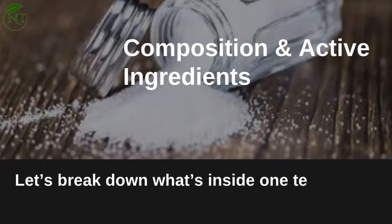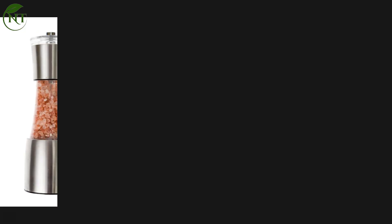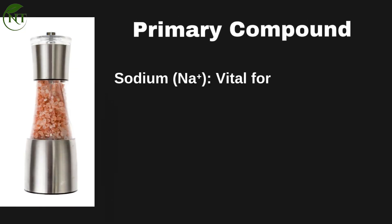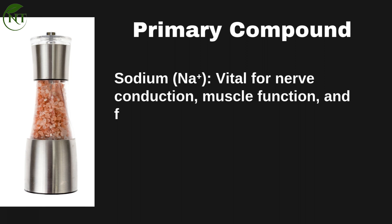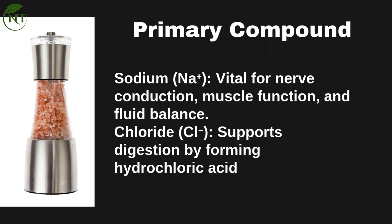Composition and active components. Let's break down what's inside one teaspoon of table salt — approximately 6 grams. Primary compound: Sodium (Na⁺), vital for nerve conduction, muscle function, and fluid balance. Chloride (Cl⁻) supports digestion by forming hydrochloric acid in the stomach.